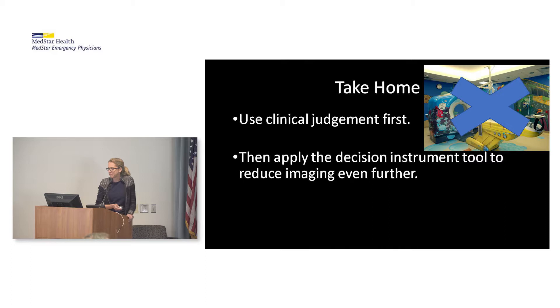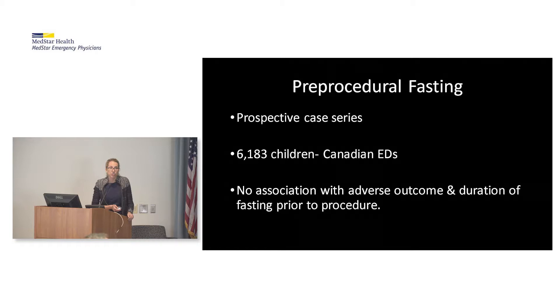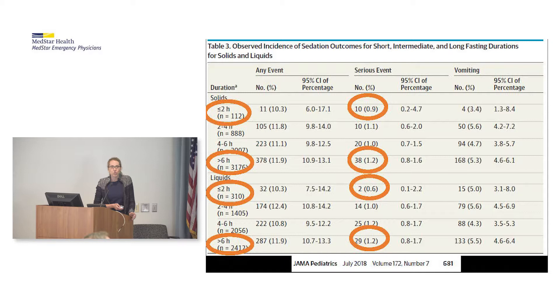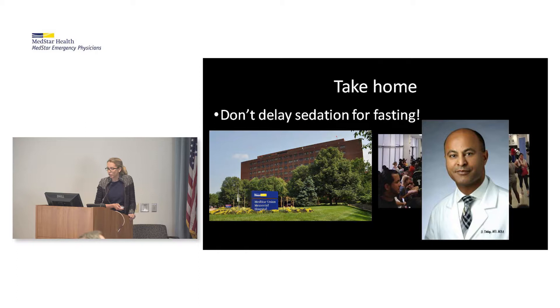From JAMA Pediatrics: Association of Pre-Procedural Fasting with Outcomes of ED Sedation in Children, by Dr. Mala Bhatt from Ontario. It was a prospective case series of 6,000 children in Canadian EDs. The authors found no association between adverse outcome and duration of fasting prior to procedure. Kids who had eaten within less than two hours actually had fewer serious events than those fasting over six hours. The estimated risk of aspiration with sedation was 3 per 10,000. Take-home: don't delay sedation for fasting.